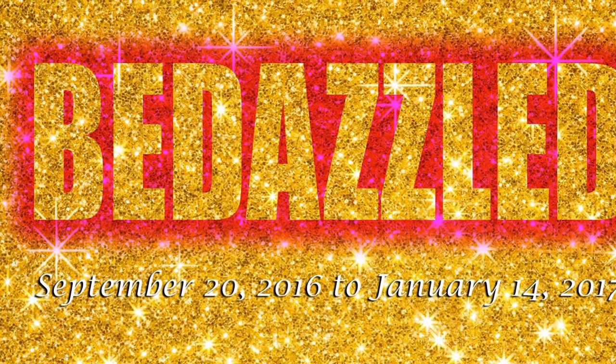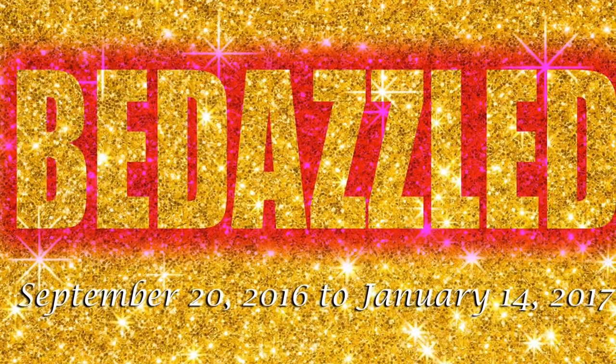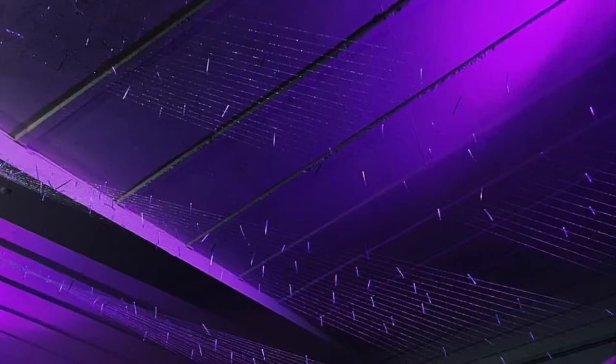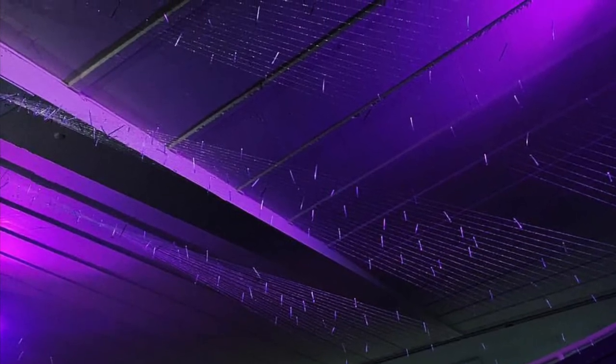Today we begin with the first ever exhibition I worked on at Lehman College Art Gallery as a curatorial assistant — Bedazzled. You'll see works that go beyond our senses and our reason, with glitz and glamour and a sense of magic and mystery in all ranges of media. Most importantly, everything you'll see is bedazzling.